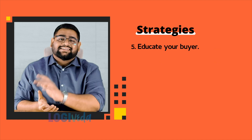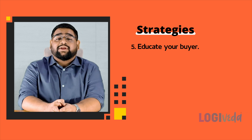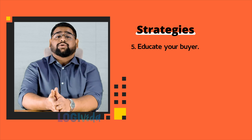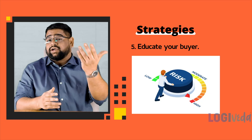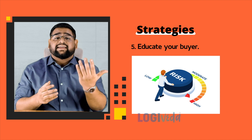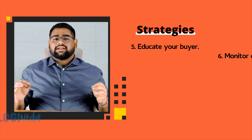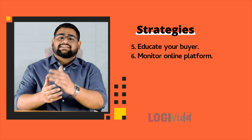Next, educate your buyer. Sometimes your buyer may not be fully aware of the importance of preventing suppliers from going direct. Educate your buyers on the potential risks involved in direct dealings with suppliers, such as quality control issues, price instability, and confidentiality breaches.